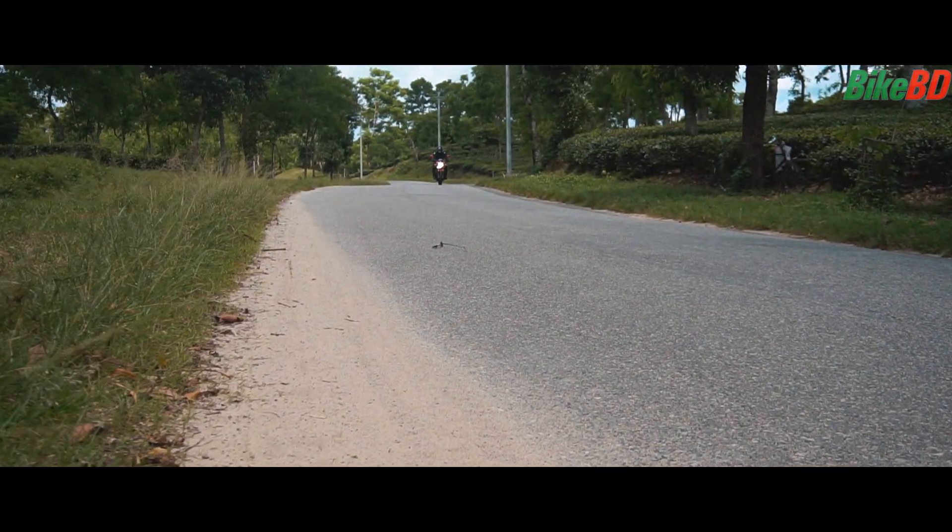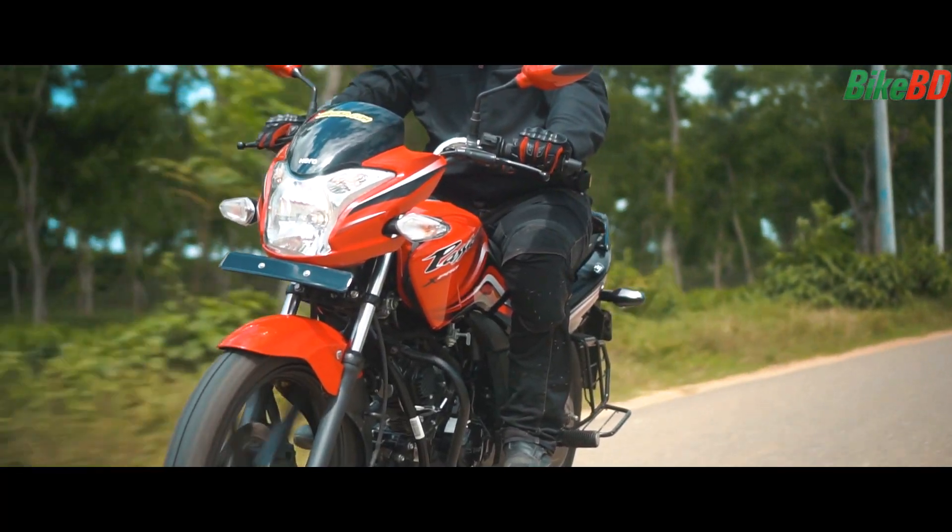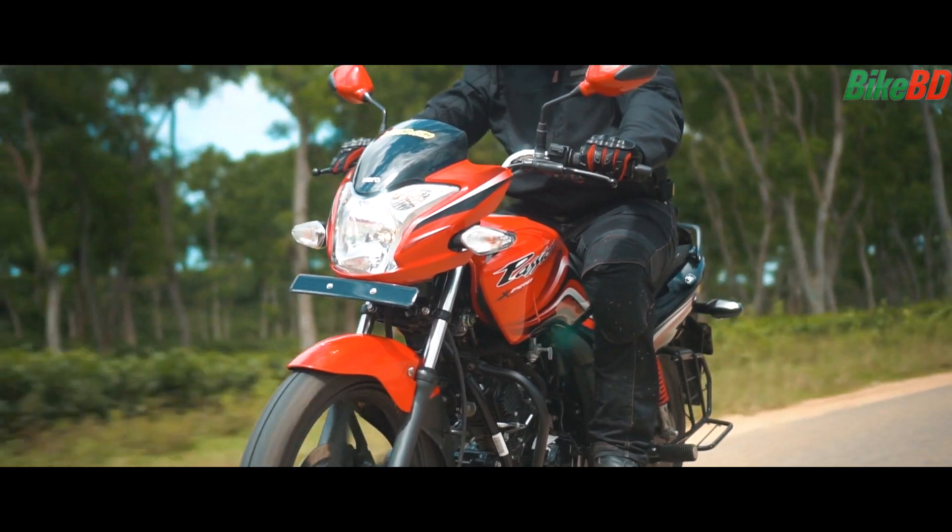When the speed is 75-80 km/h, the headlight makes it difficult to see the road clearly. However, the suspension is soft enough even with a pillion rider.